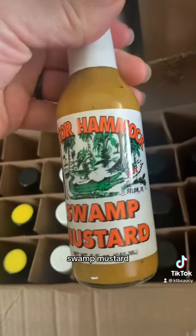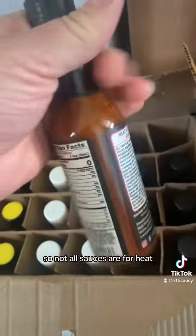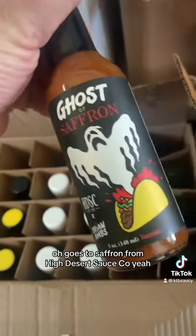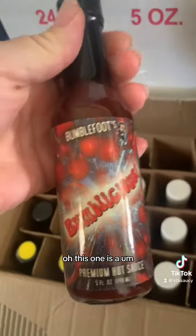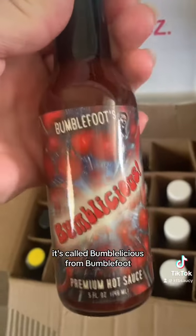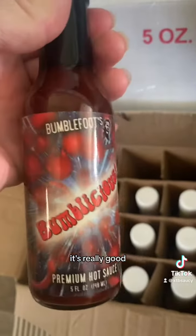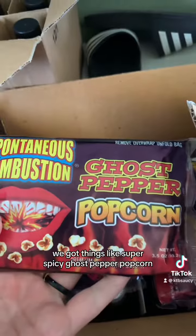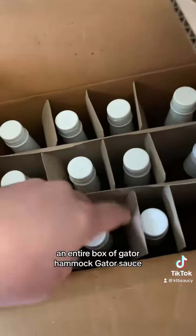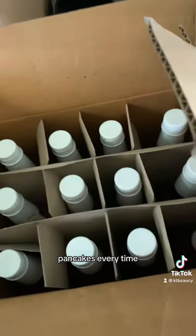This is a top seller — Swamp Mustard. It's like a mustard barbecue sauce, so not all sauces are for heat, some are just for flavor. Goes to Saffron from High Desert Sauce Co. This one is called Bumbleicious from Bumblefoot — it's a collaboration sauce. It's really good, it's sweet and barbecue-y. We got things like super spicy ghost pepper popcorn, an entire box of Gator Hammock Gator sauce, because that one just sells like hotcakes every time, it's so good.